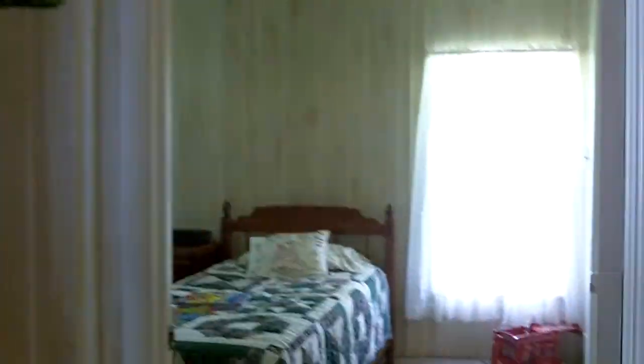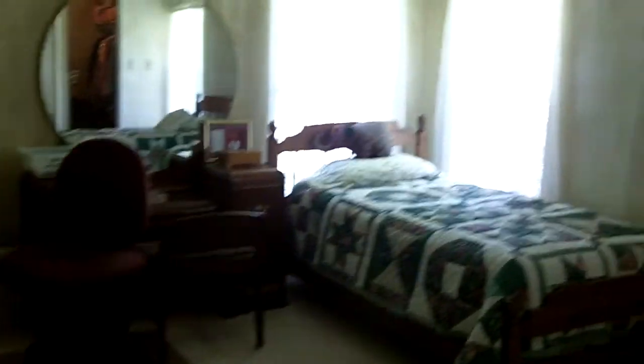Now we'll go to the other bedroom. It's also a nice sized bedroom. It has a shower in here, and it also has a walk-in closet.